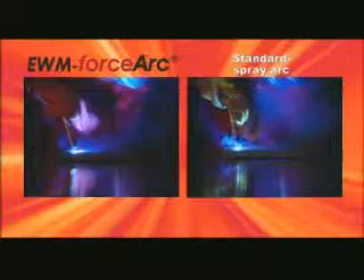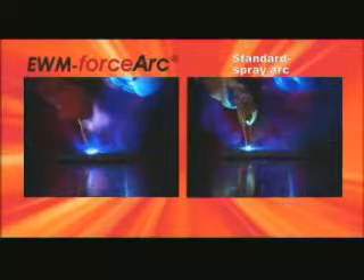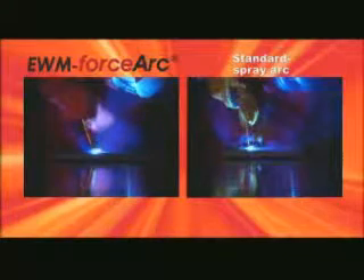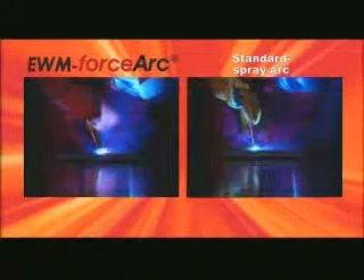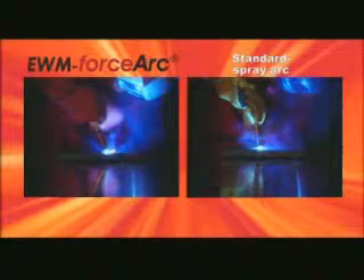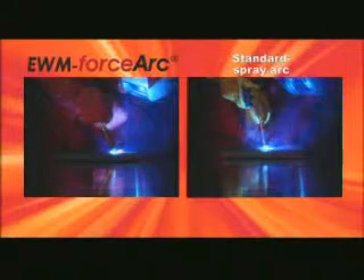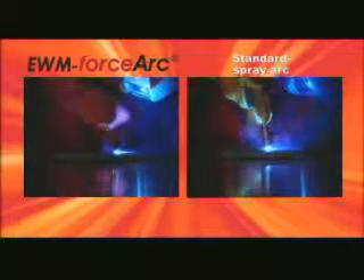In direct comparison to a standard MIG/MAG spray arc, EWM Force Arc has enormously high arc pressure and a constricted Force Arc, which ensures deep fusion penetration, optimum root formation, and ultimately a considerably higher welding speed.